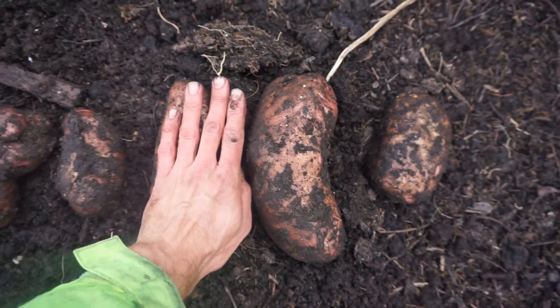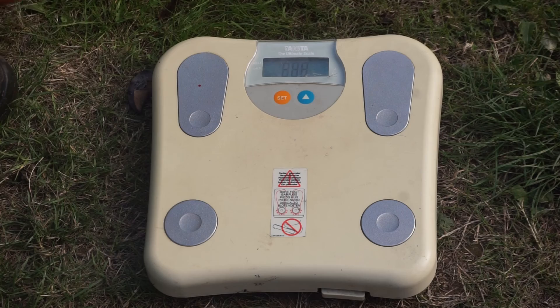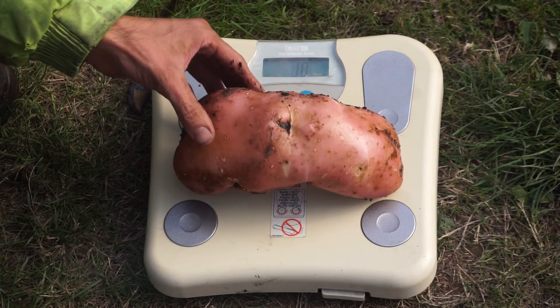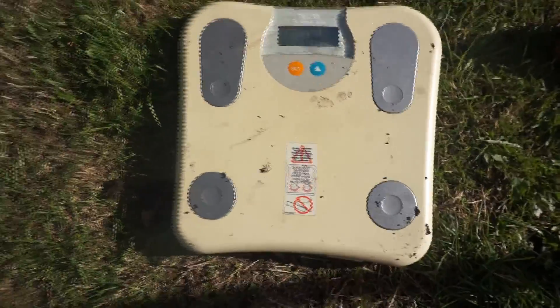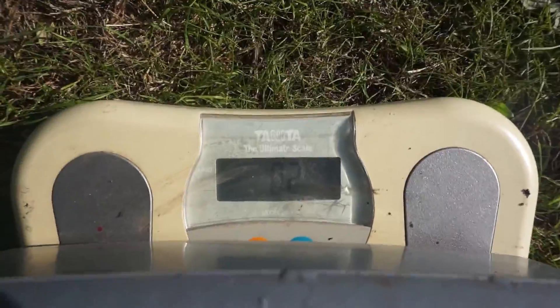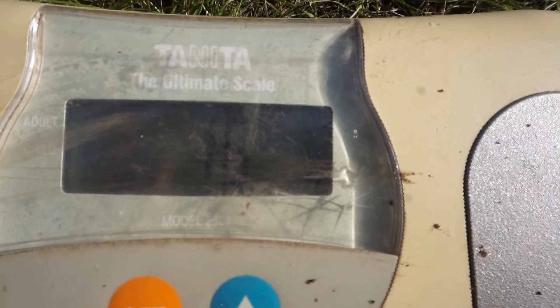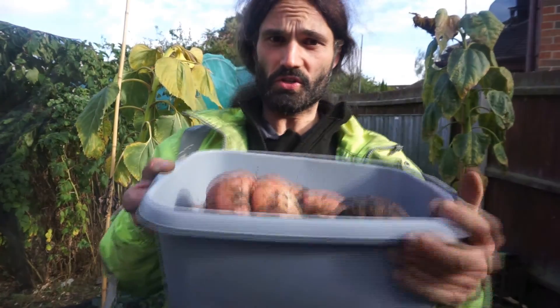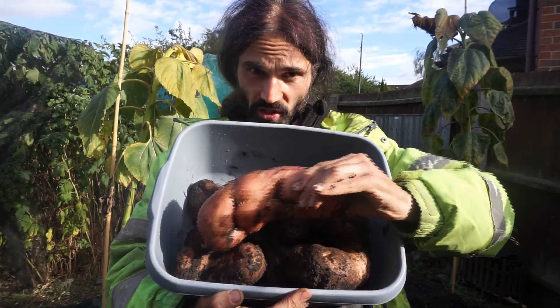Now here we go. That one there — that's the biggest one. Slightly different scales than one would usually use for horticultural purposes. Let's put the biggest one on — it's set to zero. Biggest one: one kilo, so that's 2.2 pounds. Going to weigh them all together now. That weighs 0.2 of a kilo, so in these will go. 4.6 kilos minus the 0.2 is 4.4 kilos — 9.68 pounds of Condor potatoes from one seed potato.